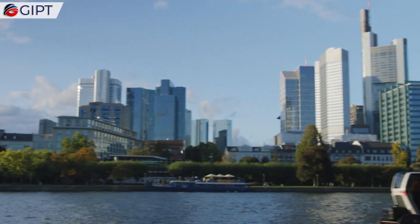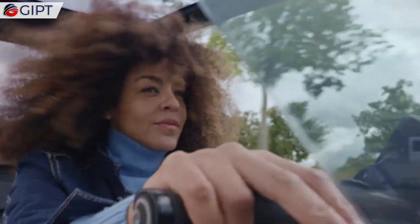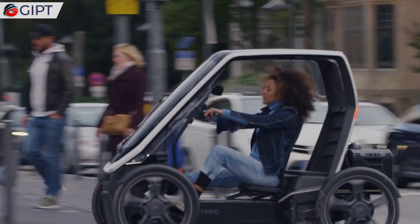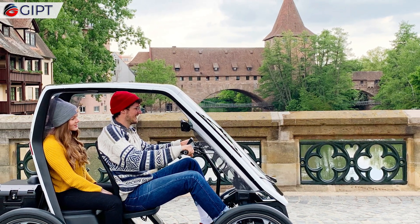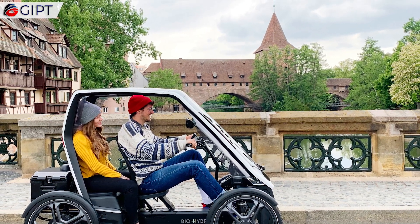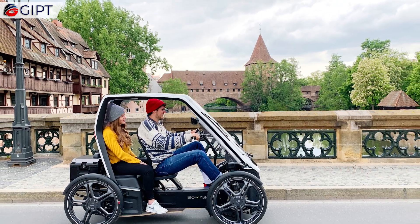In the event of attempted theft, you will receive a notification and immediately be able to locate your BioHybrid. It comes equipped with a 48-volt portable lithium-ion battery system that can be charged from a household plug. It has two battery slots, but the second battery is optional.